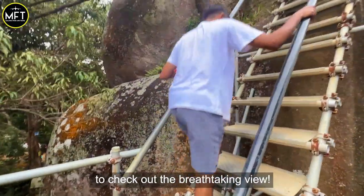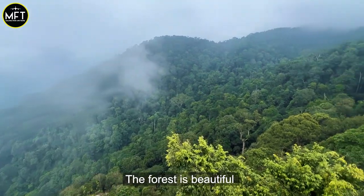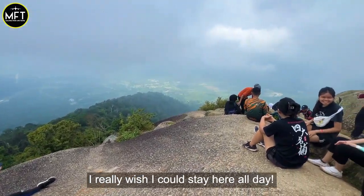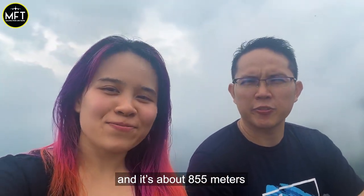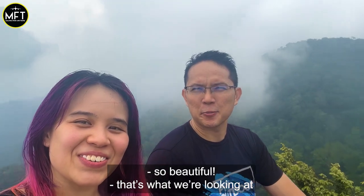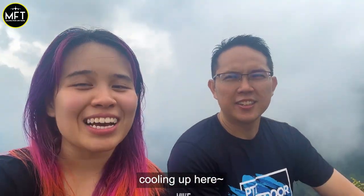Climb up these ladders and stairs to check out the breathtaking view. The scenery is amazing, the forest is beautiful and the air is so fresh. I really wish I could stay here all day. We are at the peak of Gunung Datuk now — it's about 855 meters. It took us about two hours and it is so beautiful.